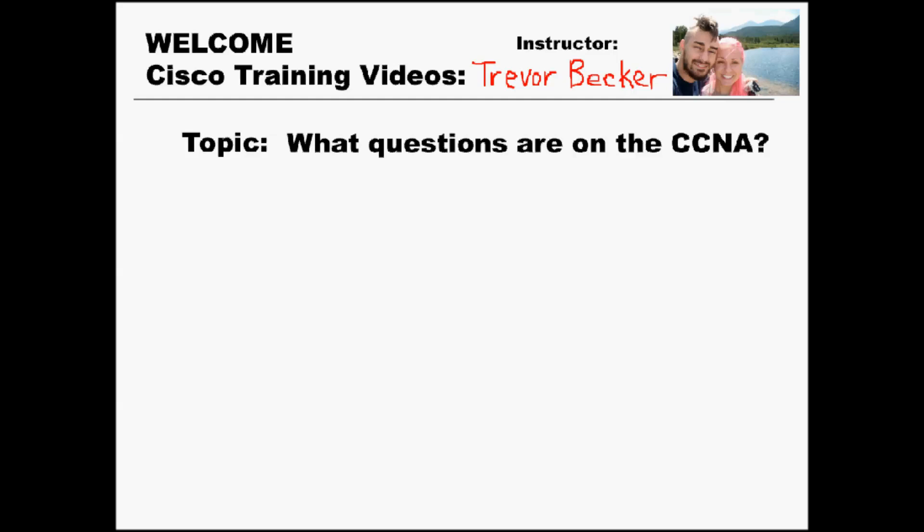Welcome to Cisco Training Videos. My name is Trevor, and I'm going to be your instructor for this video series. The topic for this video is going to go in-depth into the different types of questions that exist on the CCNA certification. Let's begin.